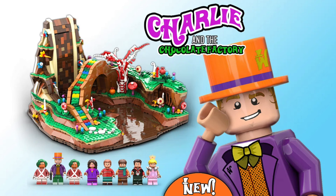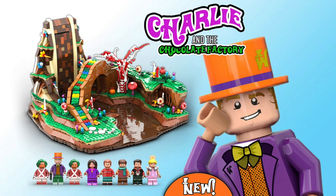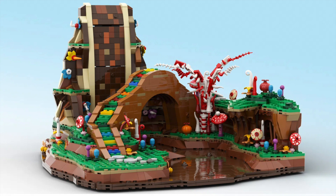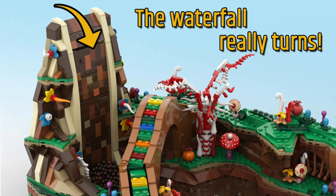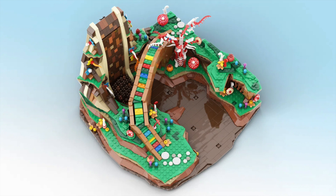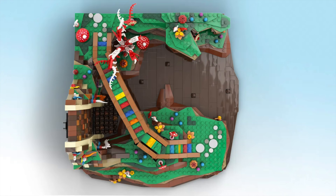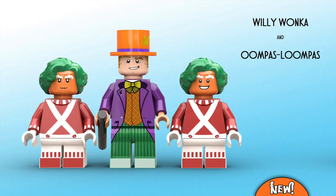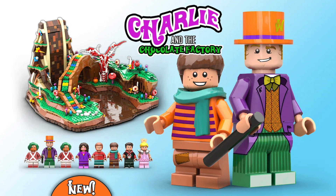In LEGO Ideas news, two more projects hit 10,000 supporters on the platform. First up, we've got Charlie and the Chocolate Factory, based on the classic novel. The scene depicted is the chocolate waterfall, recreated in colorful detail. It would make a really fun colorful display piece, and it turns out the chocolate waterfall can actually be motorized. There's definitely a lot of fun attention to detail, and I'd love getting minifigures for all those classic characters, so I'll keep my fingers crossed for this one.